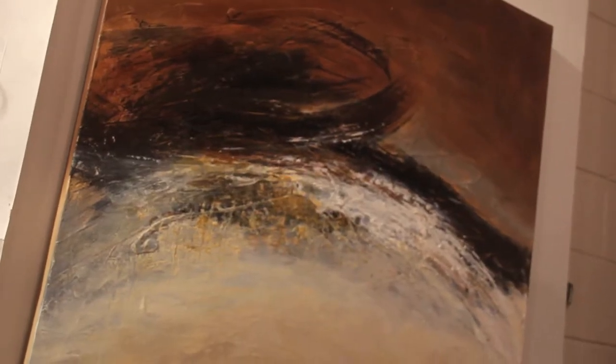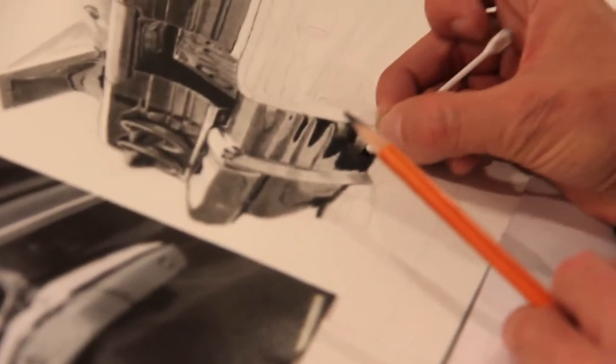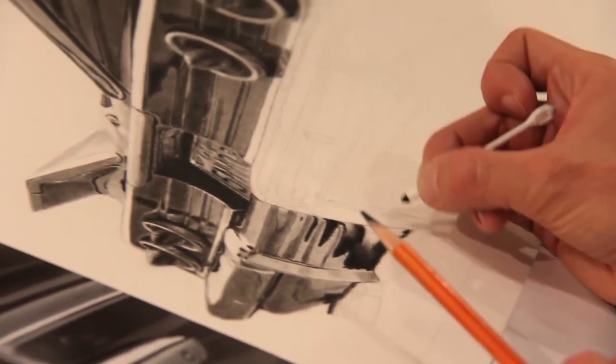There are two main elements in my FJ paintings. The first one is motion and the other one is stillness. I usually take my own photographs and then work from them to do the charcoal drawings. I tend to use less conventional tools such as Q-tips to get the softness that my style is known for.